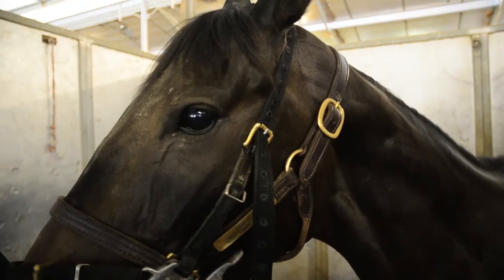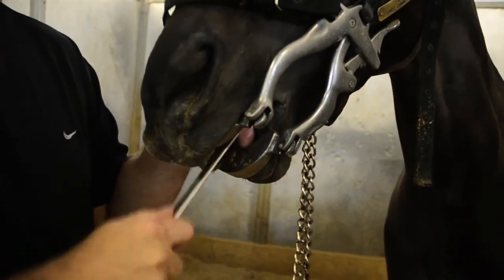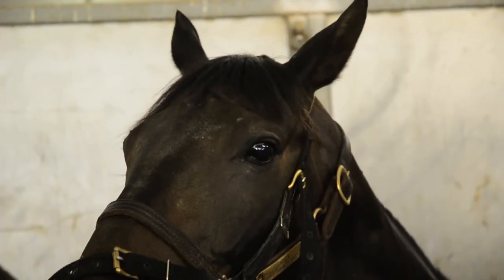A big reaction I get is people not knowing that horses need dentistry. On the racetrack, people in this industry are very familiar with it, but laypeople don't realize that horses do need dentistry.